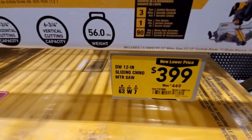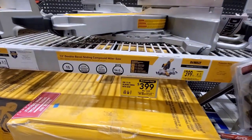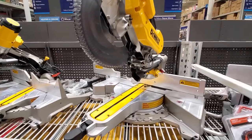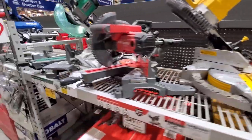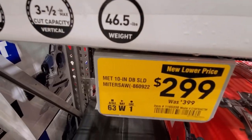They got $50 off the dual bevel sliding miter saw — was $449 down to $399. Nice little saw there. And they still got the Metabo 10-inch miter saw, $100 off — was $399 down to $299. They've had that on sale for a while now.